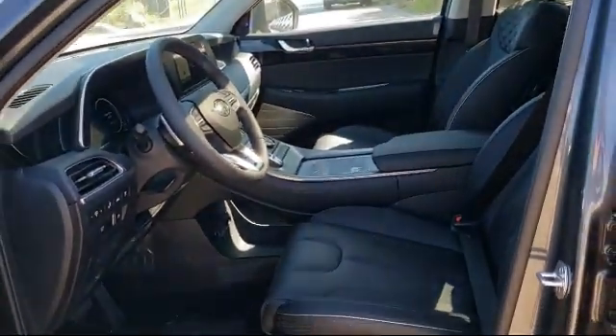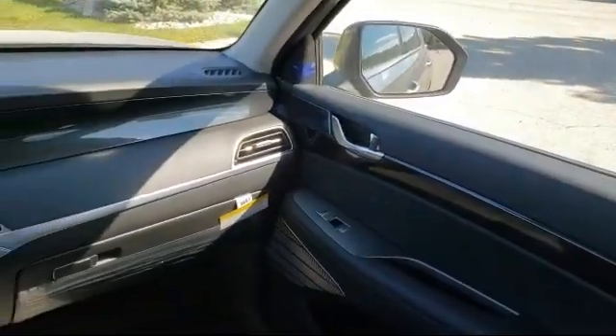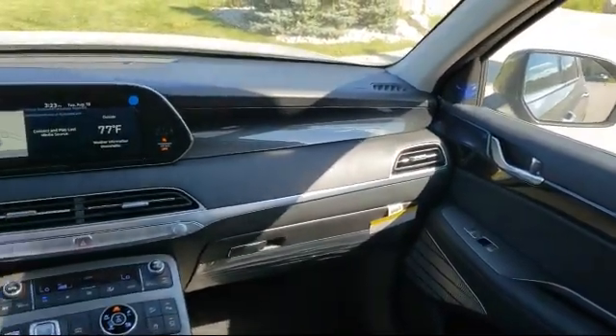So come visit us here at Racine Hyundai — you'll be glad you did. We're located at 13313 Washington Avenue in Mount Pleasant.